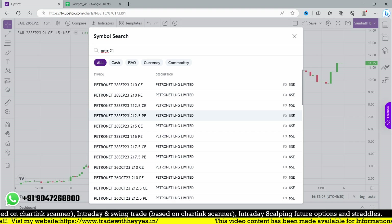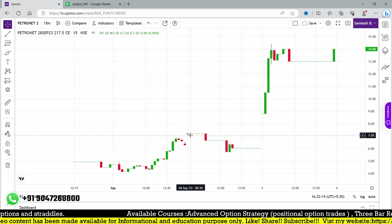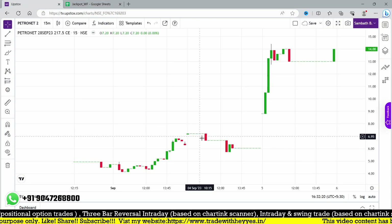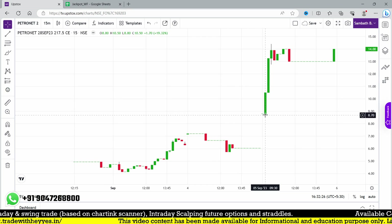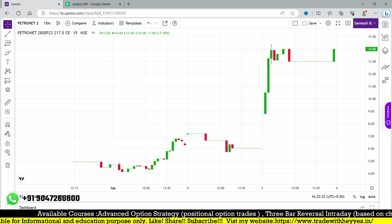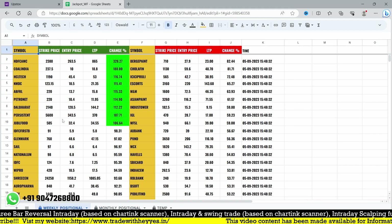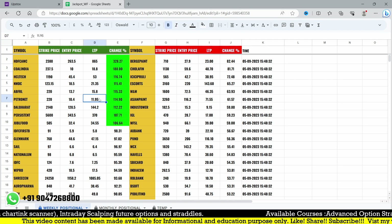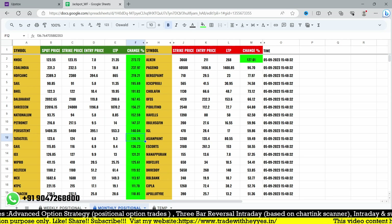Petronet monthly positional at 217.5 — entry point is around 9.5. It started at 8.8 and the next candle from 9:30 AM went up to 14, closing somewhere over 14. That's a positional trade continuing tomorrow. For Petronet weekly positional at 220, entry was 10.4, going up to 12.8 and closing at 11.95. Tata Steel also moved over 10 rupees at the 124 strike — all these trades triggered on Friday 1st September.